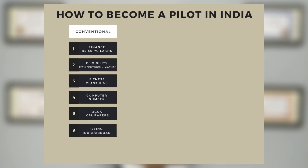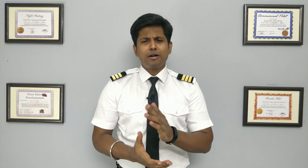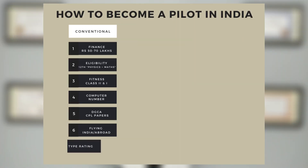The sixth step is to decide whether to fly in India or abroad. After completing your flying, you will get your Commercial Pilot License. The seventh step is type rating. As a CPL holder, you know how to fly aircraft like Cessna 152, Cessna 172, and Diamond 40. In order to fly commercial jets like Boeing 737 or Airbus A320, you need an endorsement in your license known as type rating.